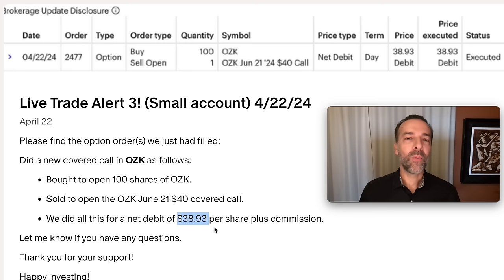So why did I do this trade? Why did I sell someone the right to buy the stock from me at $40 per share when I just bought the stock? I do this, and a lot of traders do this, because of the consistent monthly cash flow it can generate.